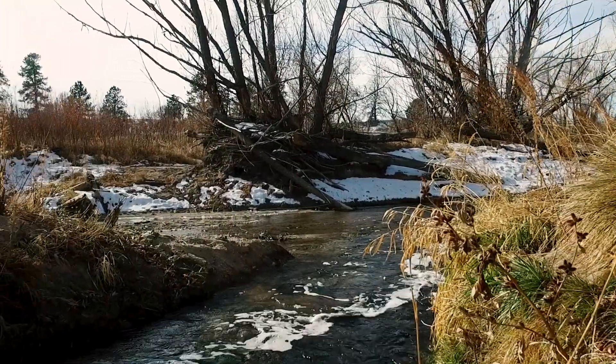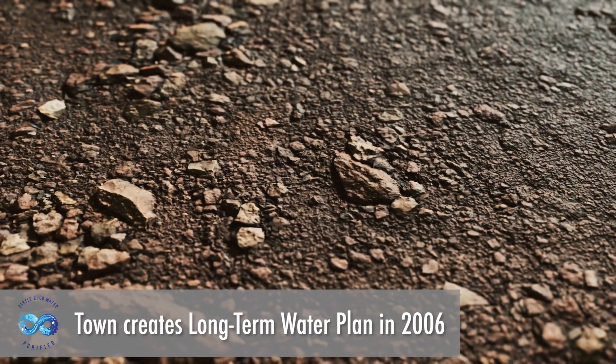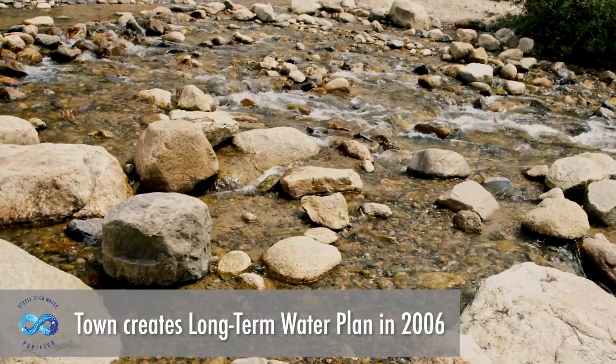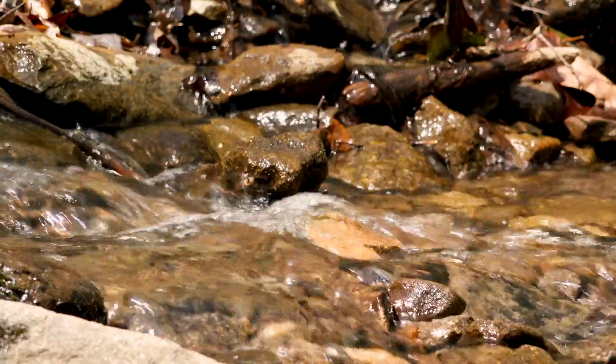There's really only one solution: reuse water. What exactly is reuse water? It's making safe drinking water out of wastewater. After some of the drought years in the early 2000s, the town devised a plan for its water future. That plan was renewable water that comes from sources that are replenished each year.